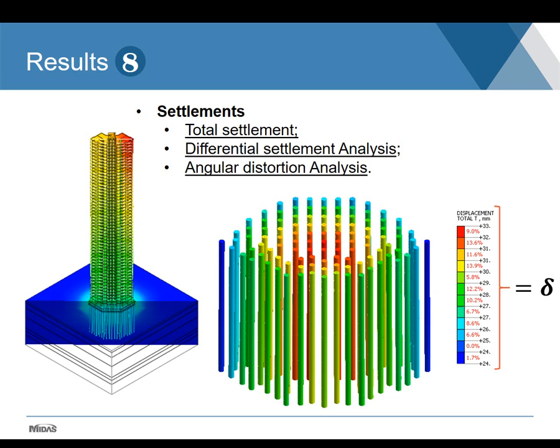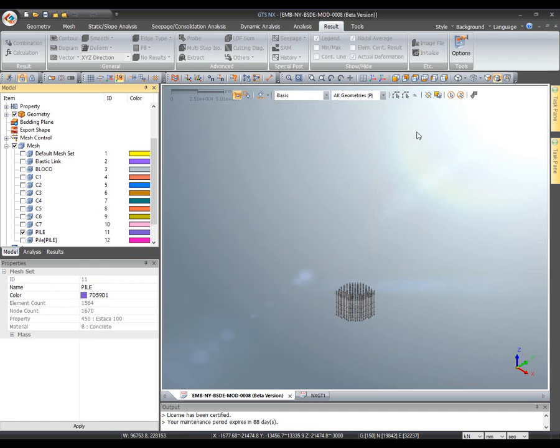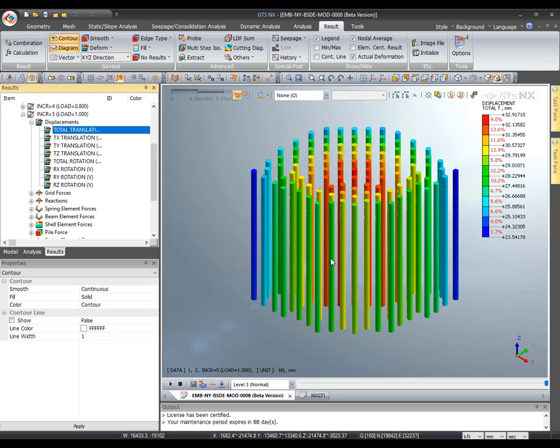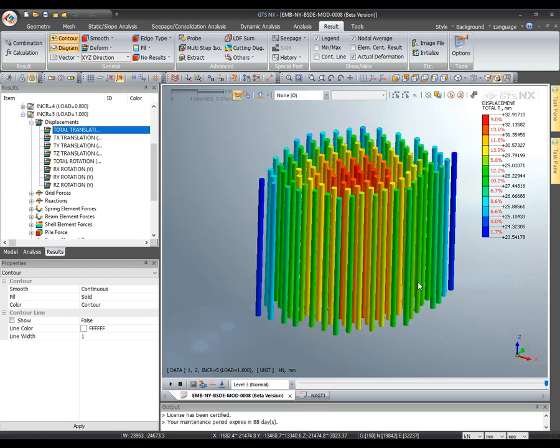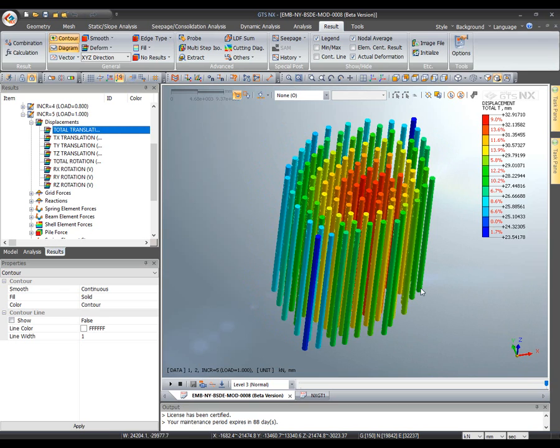Looking at the results in Midas GTS NX, viewing only the piles: in the results menu under displacements, we can check the values of settlements in each pile. We can also select each pile node at its top and export these settlement values.